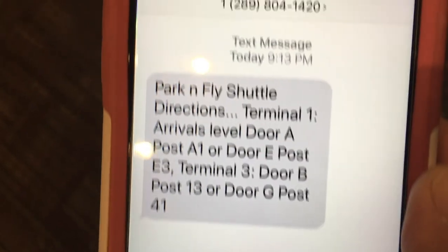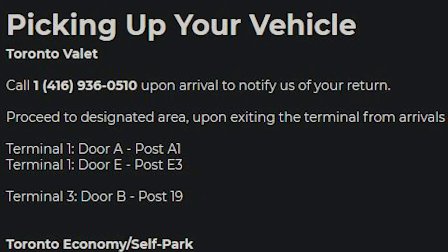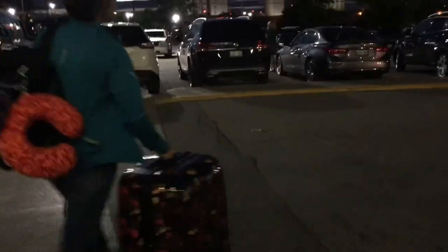We are in Terminal 1. Either we can go to door A to post 1A, or door E to post E3. Proceed to one of those two bus stops. The shuttle bus will pick you up and take you back to the park and fly building, at which time you'll pay and they'll have your car ready for you.